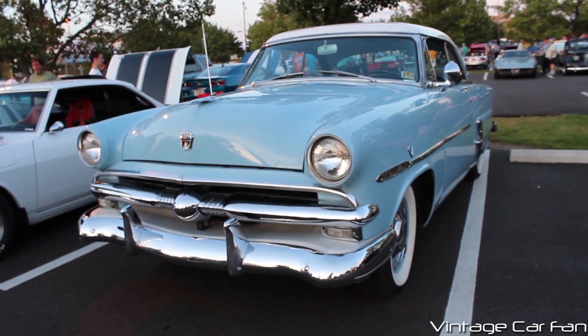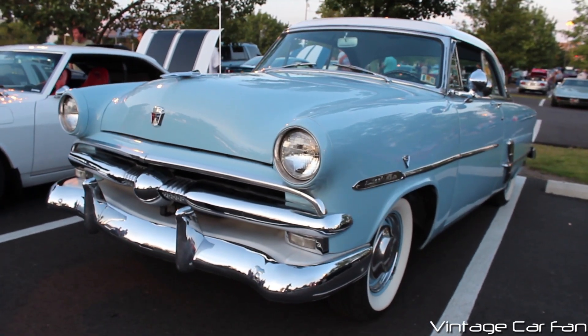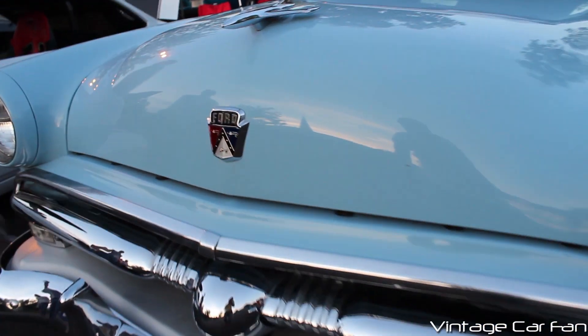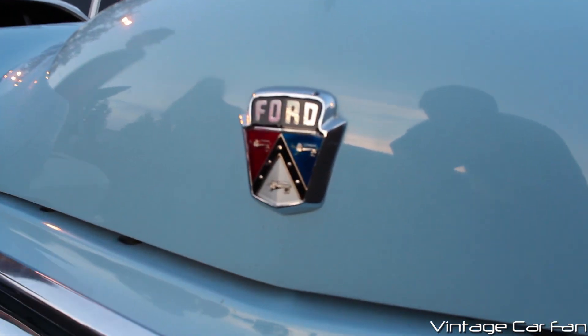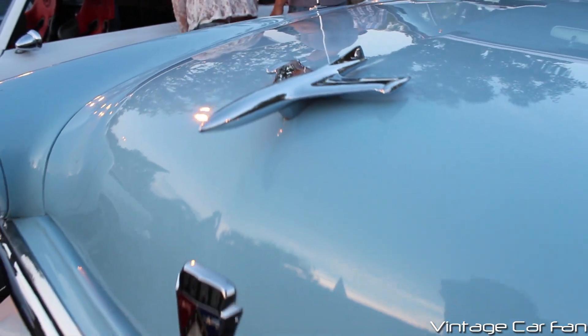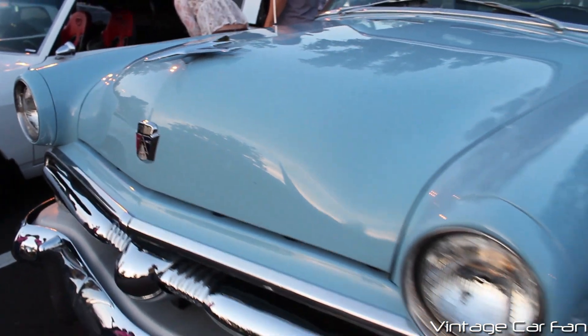This is a 1953 Ford Crestline Victoria in this beautiful glacier blue. It has the big chrome bumper, you see the Ford Crest that they were doing at this time, and the airplane-inspired hood ornament that's just really huge and just looks amazing, protruding from the hood there.